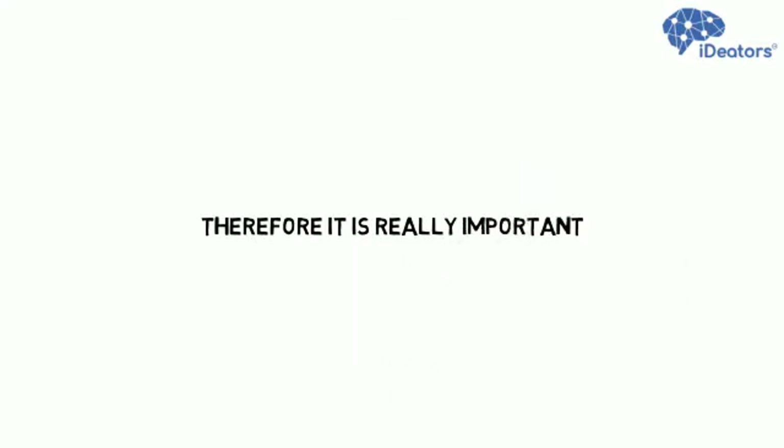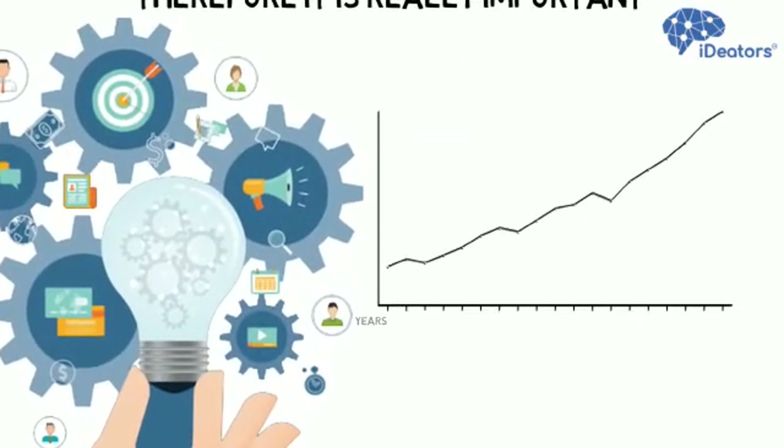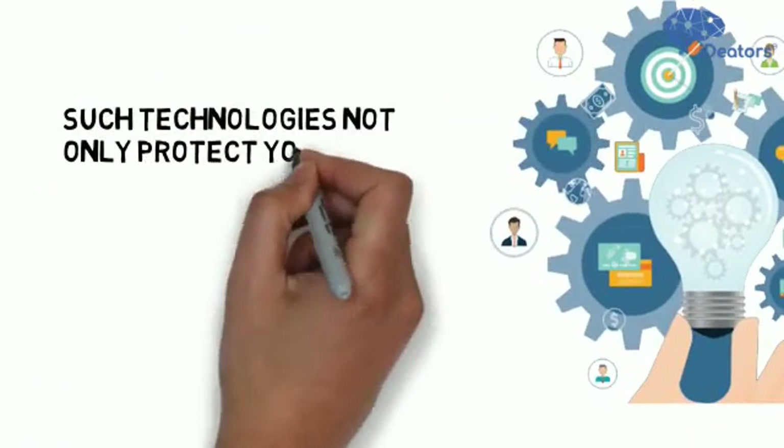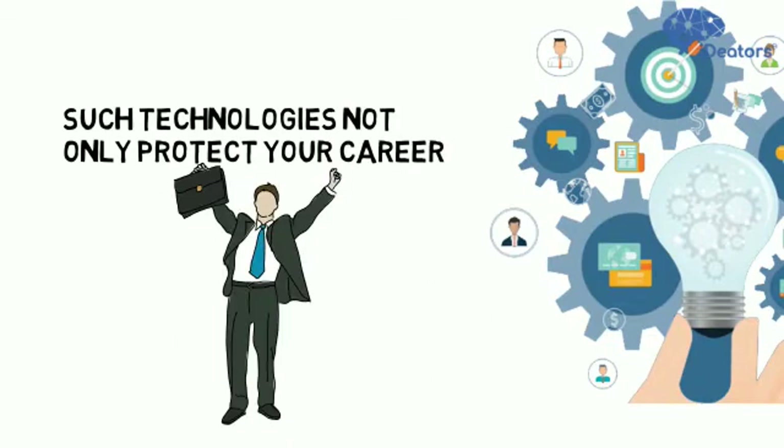Therefore, it is really important to choose the right emerging technology that will remain intact for many years to come. Such technologies not only protect your career, but also help you to grow at a faster pace.